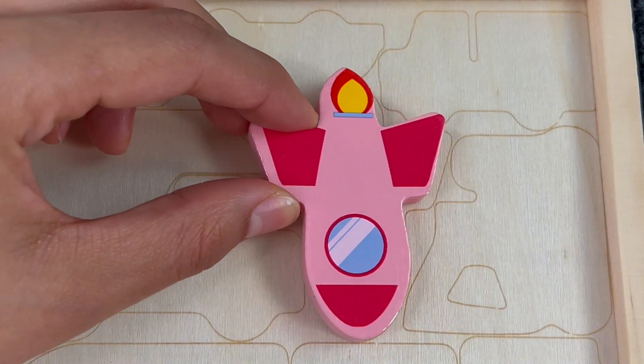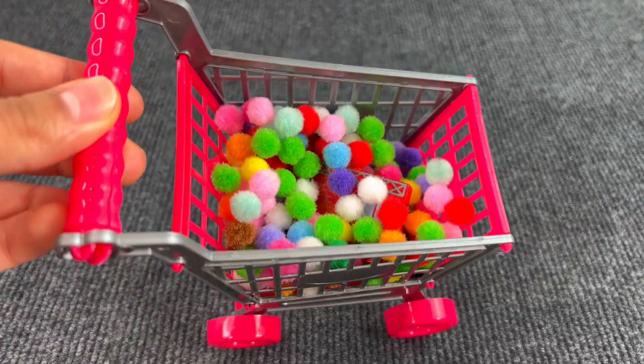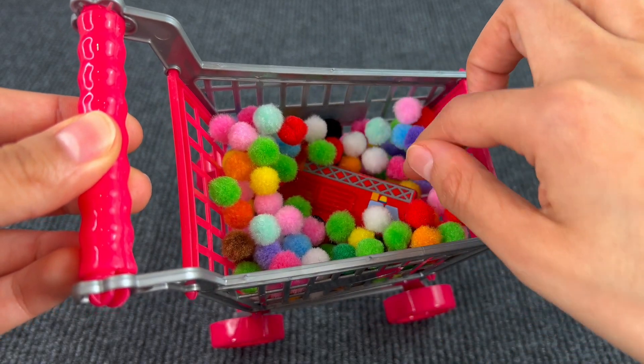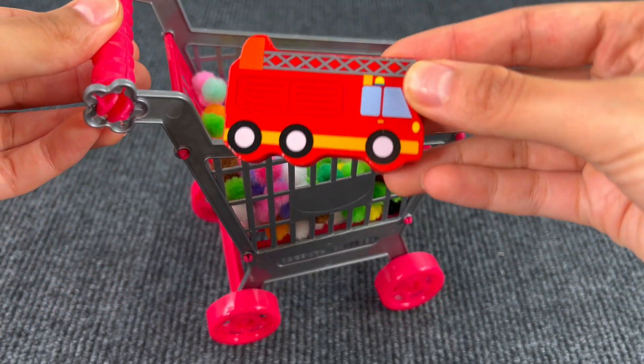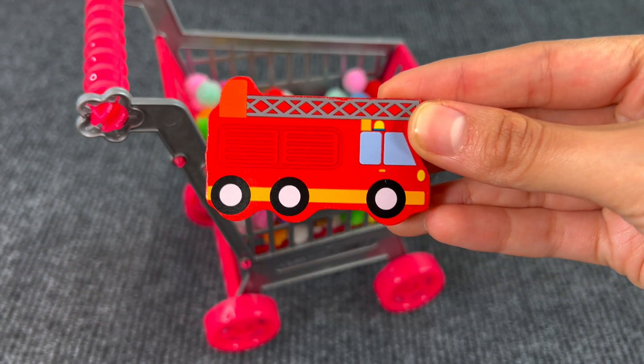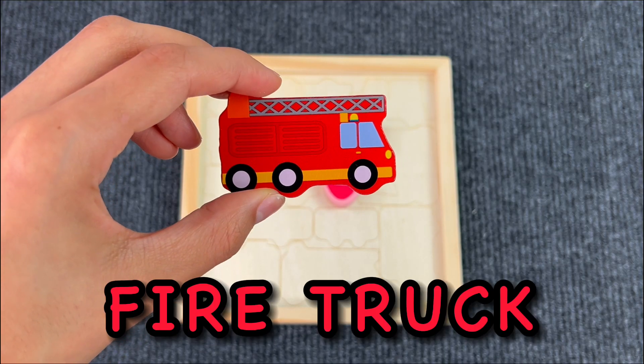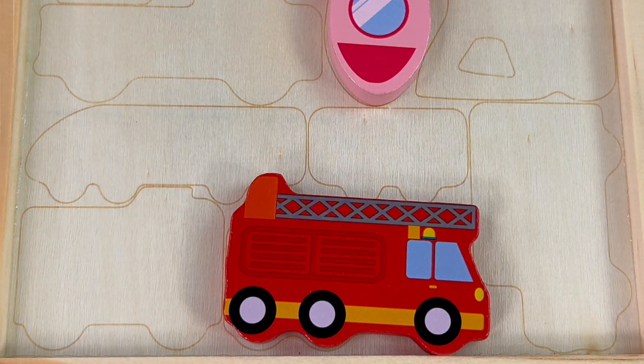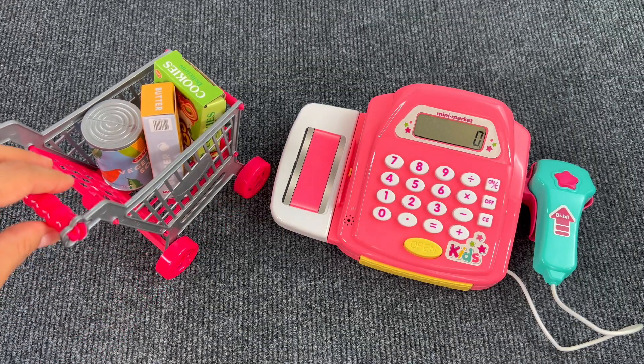Next up we have the shopping cart with fuzzy colored balls. Something is hiding — let me check. It's a fire truck! Let's put the fire truck on the board.